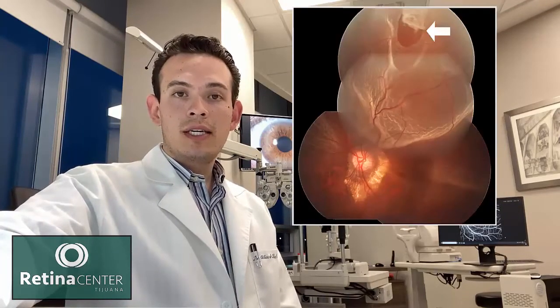So what is retinal detachment? First of all, we have to know that inside the eye, there's a gel-like substance called vitreous. This vitreous sometimes causes traction to the retina, and if this traction is too strong, it can cause a retinal tear.